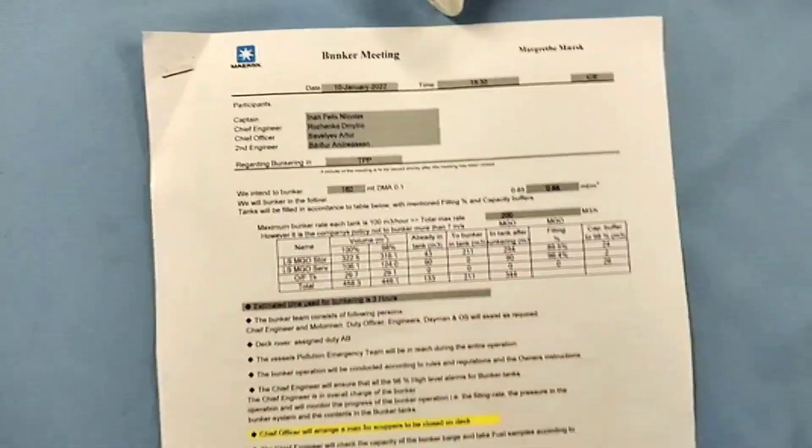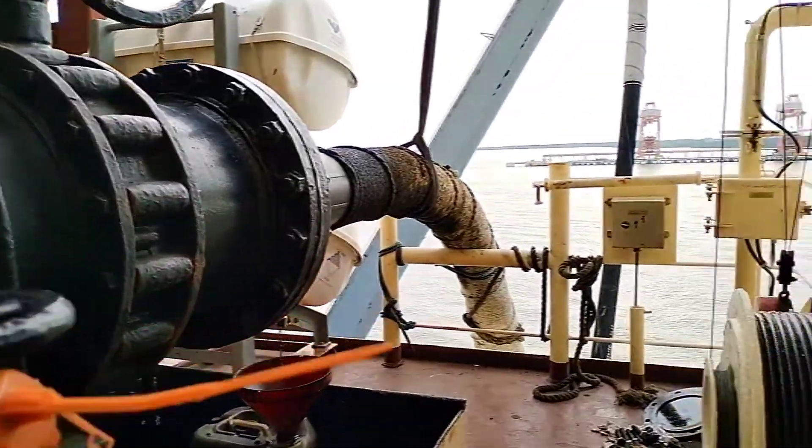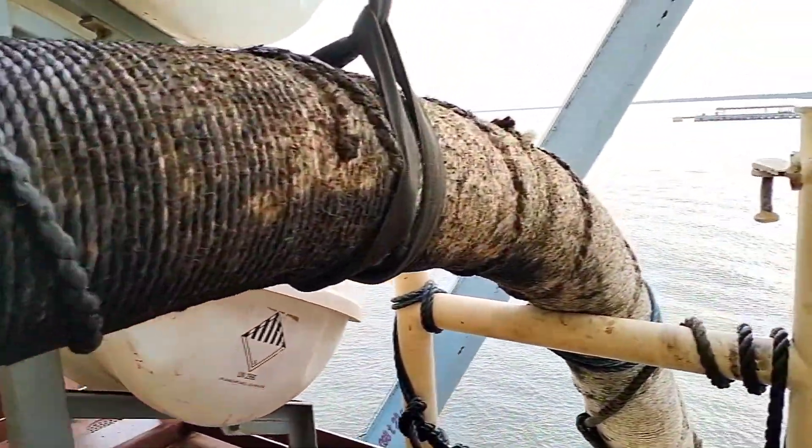Before arriving in this port, the chief engineer conducted a bunker meeting. In that meeting, he explained to all crew what actions need to be taken if anything goes wrong in the process — like if there is any leak or oil spill, then what actions need to be taken. This meeting is very important so that everybody understands what steps to follow in case of any emergency or oil spill.